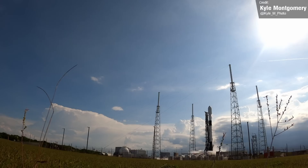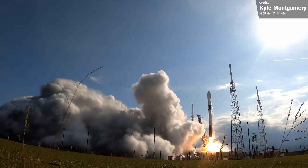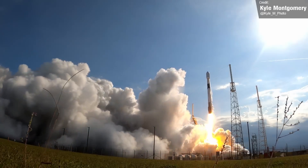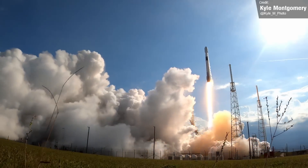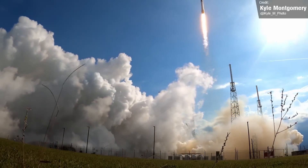Kyle Montgomery caught some fantastic footage of the Nilesat launch — check out this video. It is always nice to get alternate views of launches. The SpaceX livestreams all end up looking very similar, with the same angles and shots each time, so I really do appreciate alternate perspectives.